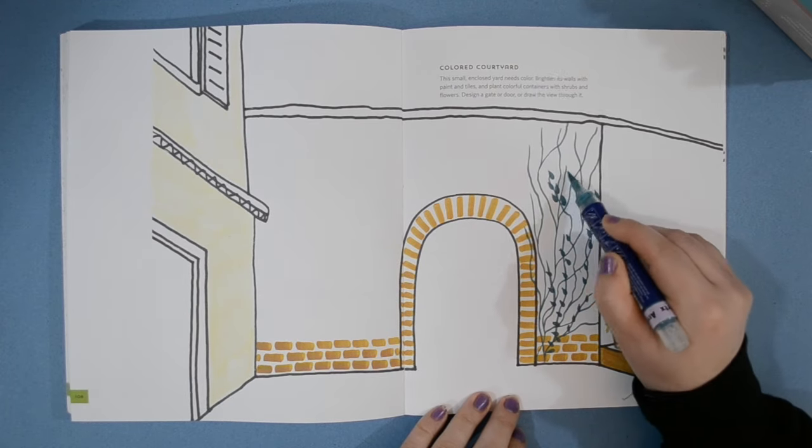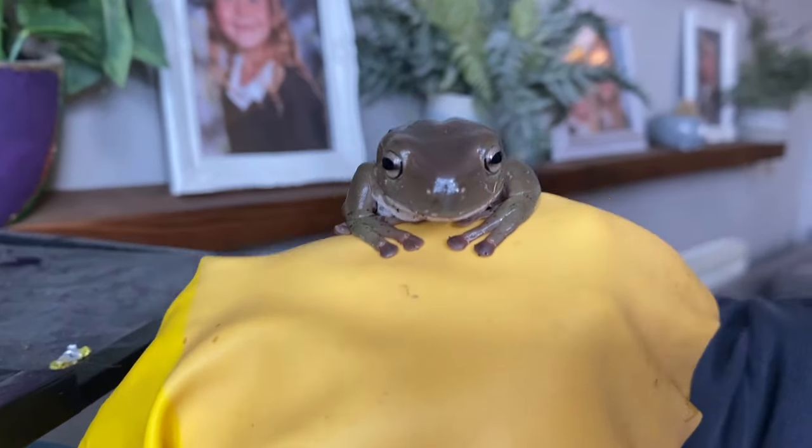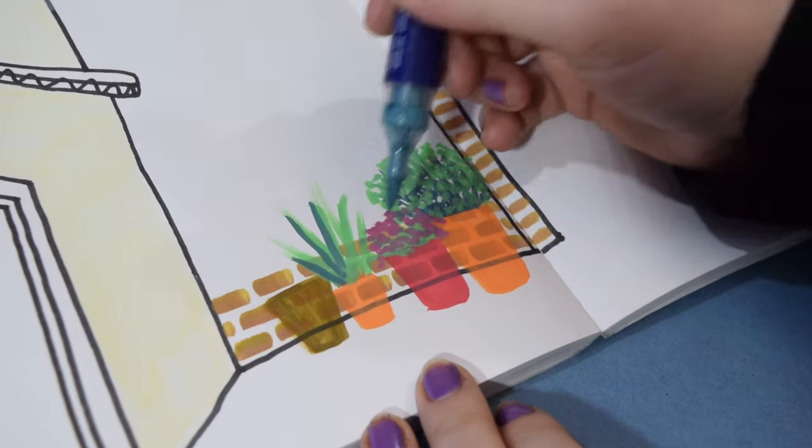You guys may have seen on a previous video that we've actually got a frog. As I was sat drawing, he started croaking randomly and I just love it so much. So here he is croaking away.